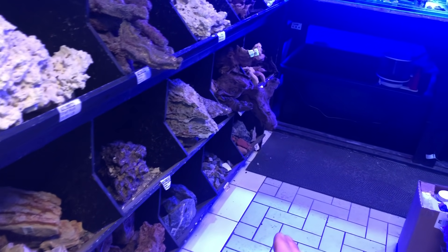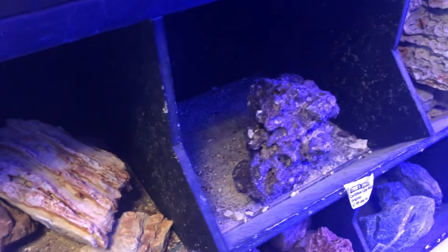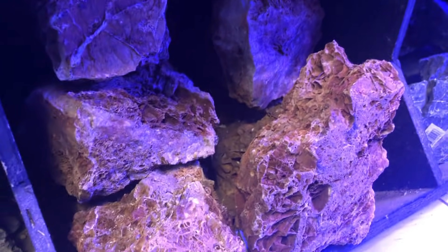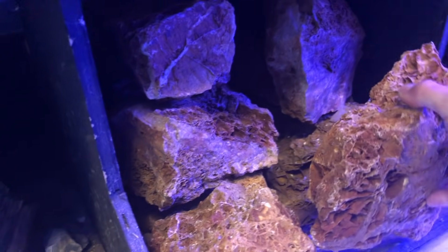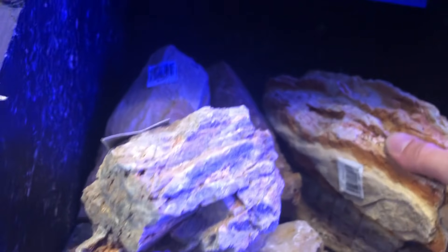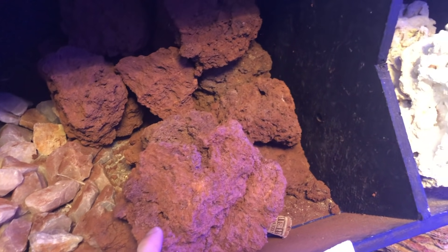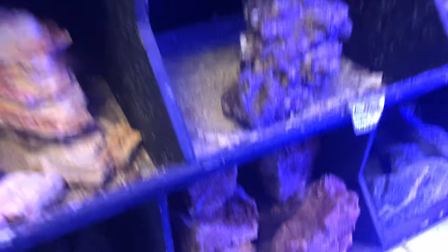I want to do something very specific - I think I want to do a hardscape with just rock, maybe pile it up really high. But I've got to find a rock that's actually going to match the background I currently have, which is kind of reddish-brownish. I think this maple leaf rock is the closest to it. There are a bunch of different types of aquascaping rocks - I really like this stuff too. With that background, should I go this one or this one?